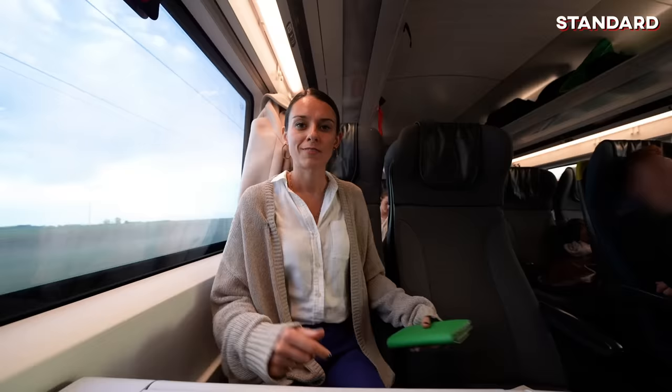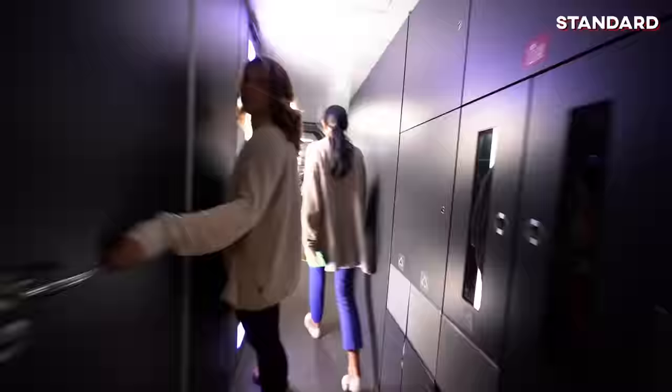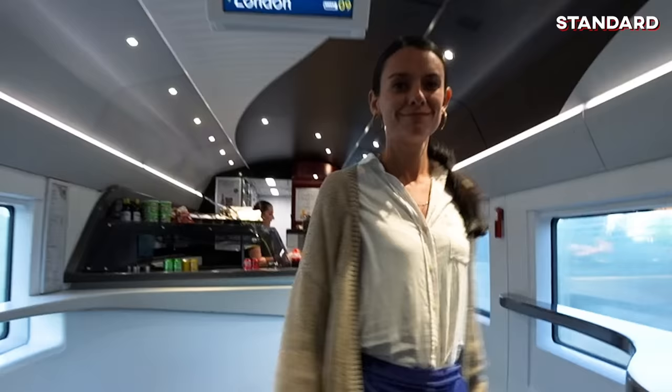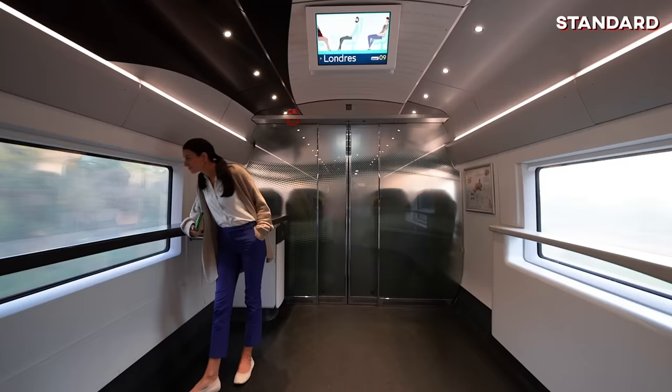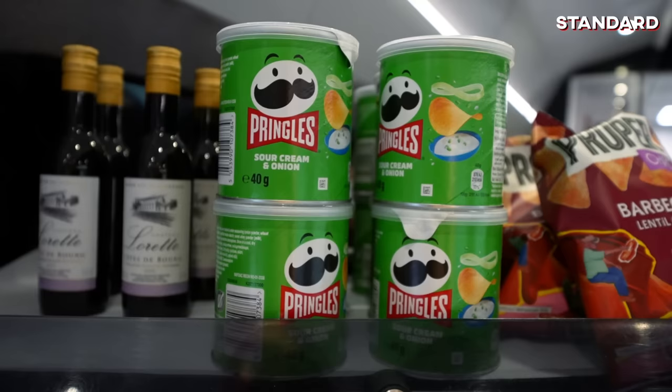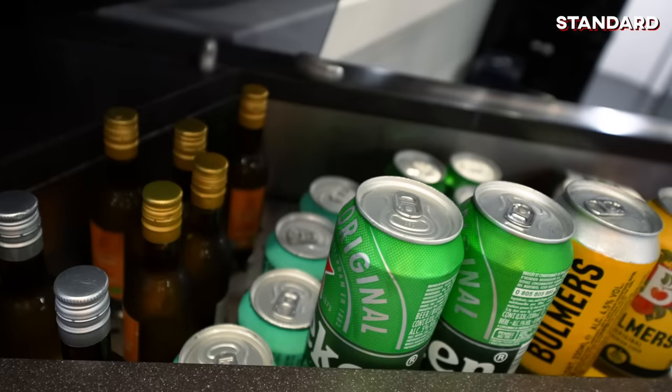In Standard class, you don't get anything free — no food, no drink, nothing brought to you. But there is a place you can go to get something to eat and drink and hang out for a little bit. This is Cafe Metropole, and they serve sandwiches, snacks, soft drinks, hard drinks — anything you need for your two and a half hour journey. We'll grab a couple things. Beer? Wine? Let's go.